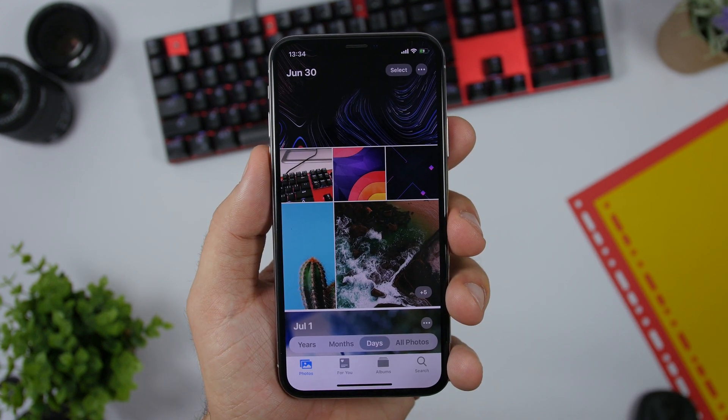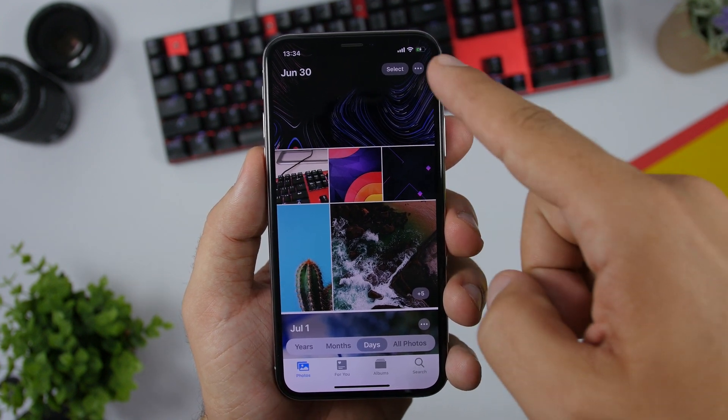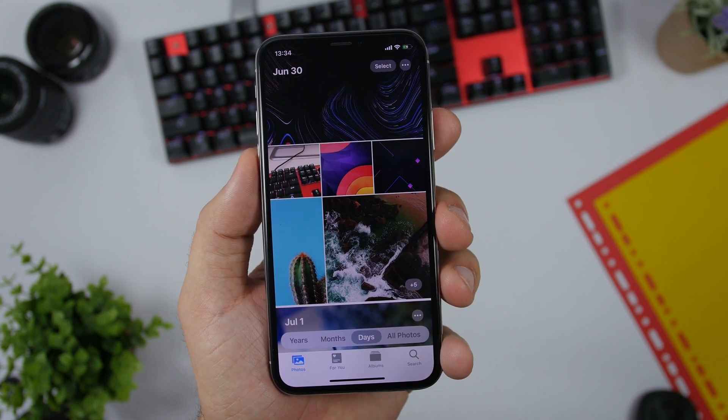In the Photos app on iOS 13, when you're on the Photos tab, you will see collections of pictures, and it will show you numbers indicating how many pictures are in each collection.